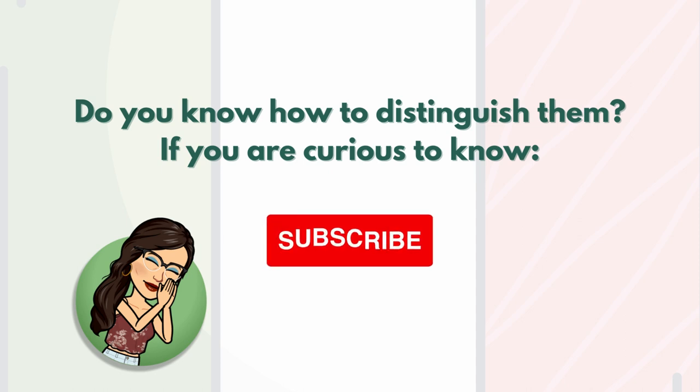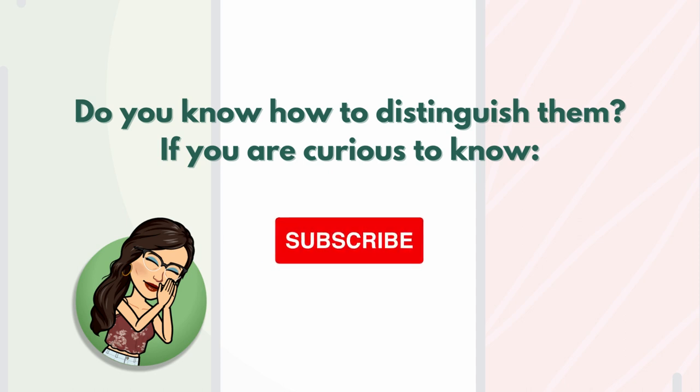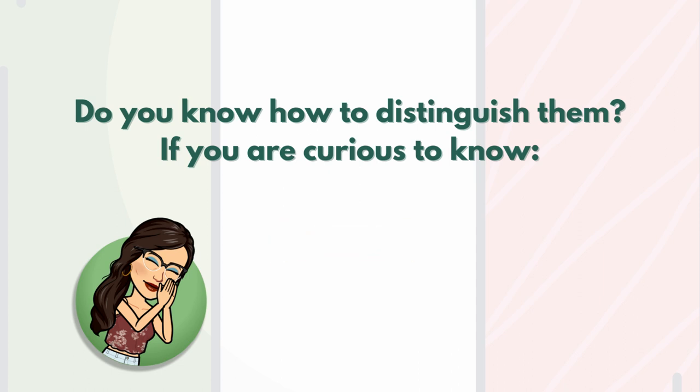So how can we distinguish them? If you are curious to know more, just subscribe to the channel. I hope you enjoyed this first class and that everything is clear. Thank you and have a nice day.